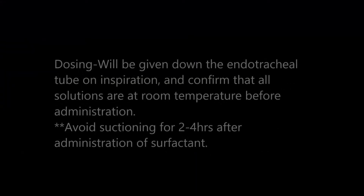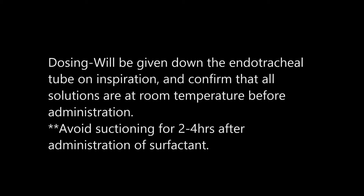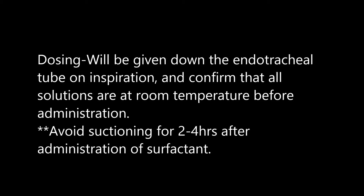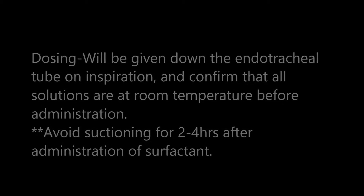The general dosing for surfactant: it will be given down the endotracheal tube on inspiration. You'll confirm first that all the solutions are at room temperature, and after administration you won't suction for 2 to 4 hours.